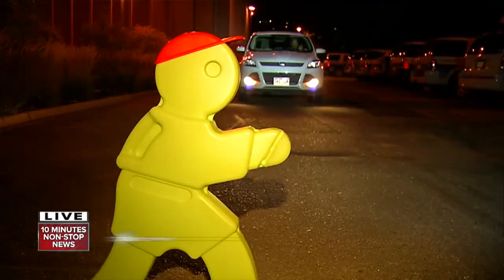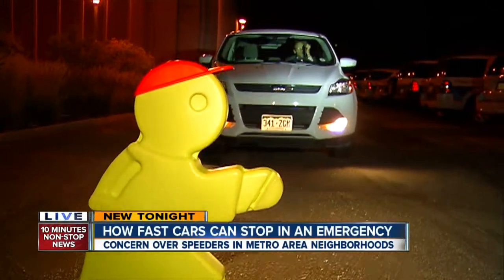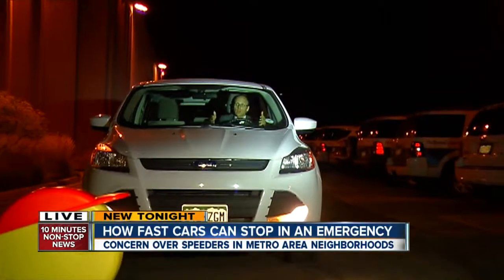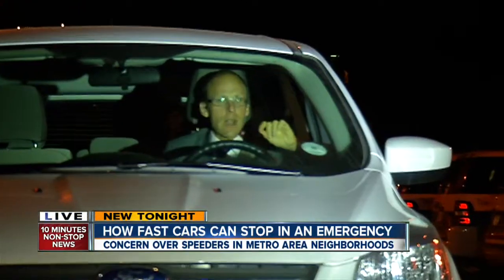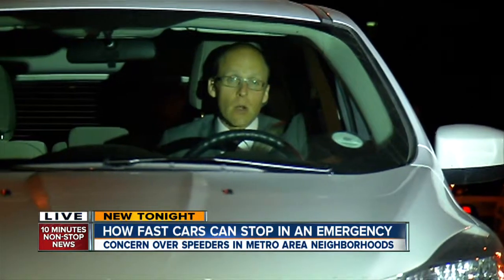We wanted to know how long it would take to stop for a kid in the street, so we took our news car to Bandimere Speedway. We admit our test is unscientific — it was done on a sticky track — but the results should still hit home.